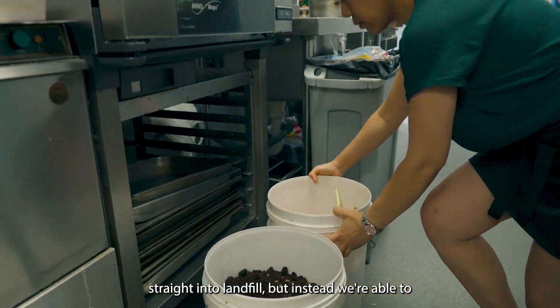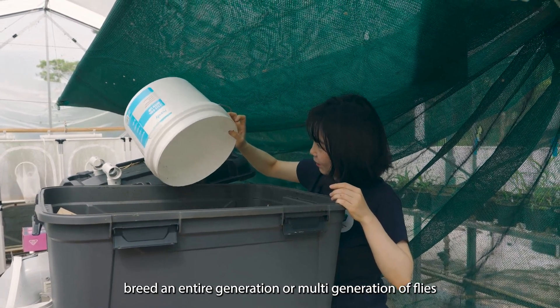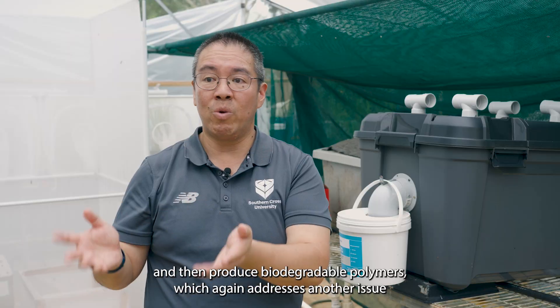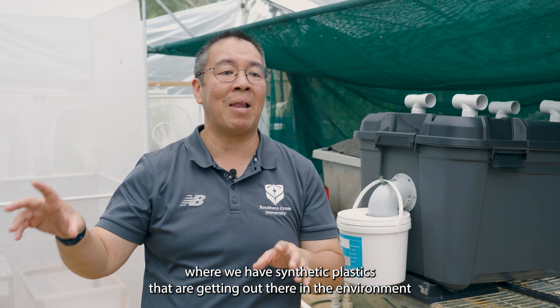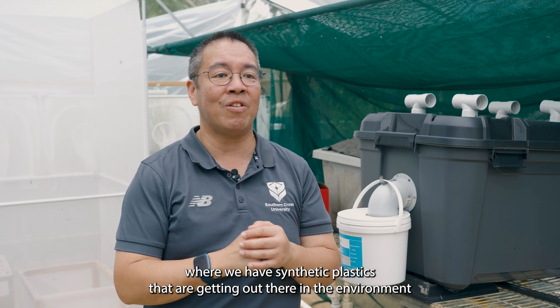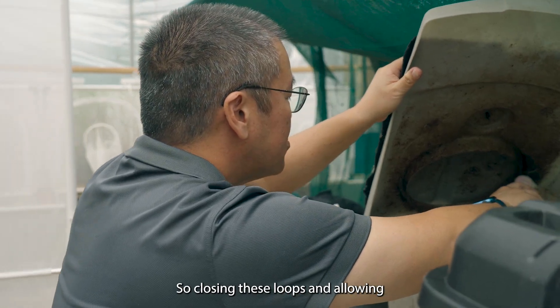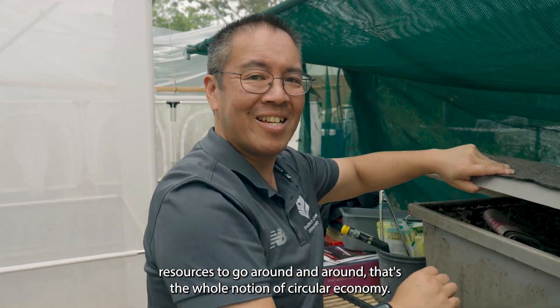Instead we're able to breed an entire generation — or multi-generation — of flies and then produce biodegradable polymers, which again addresses another issue where we have synthetic plastics getting out into the environment and causing harm. So closing these loops and allowing resources to go around and around — that's the whole notion of circular economy.